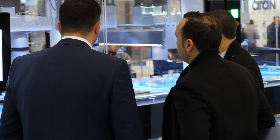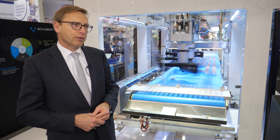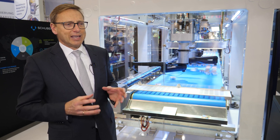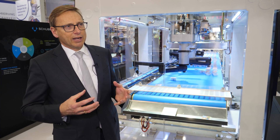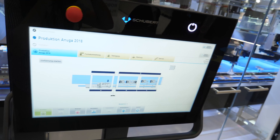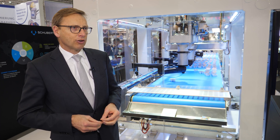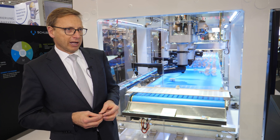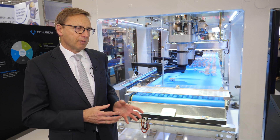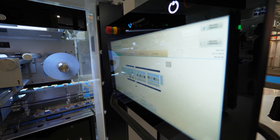Everybody talks about internet of things and digitization. Digitization for Schubert means 'grips world' — that is the headline for our strategy in that regard. The key is that the machine has to be made IoT ready, and therefore we need a machine interface which is secure. What we show here at the trade show is our GS gate — a highly secure machine gateway, which is a co-development between Schubert System Electronics and Genua, IT security specialists in Germany.